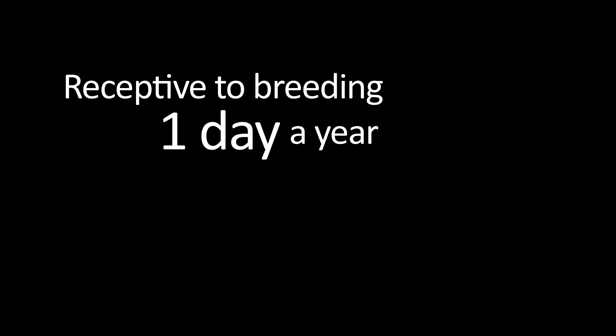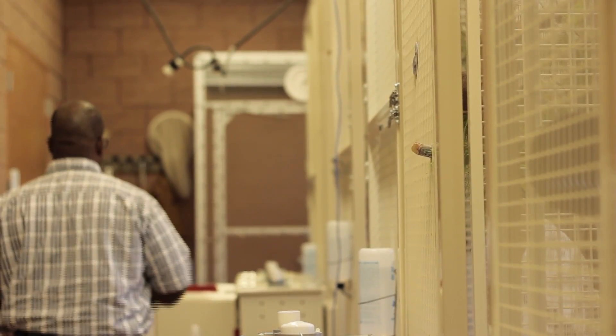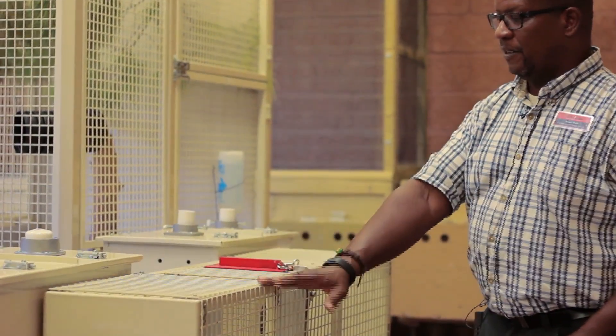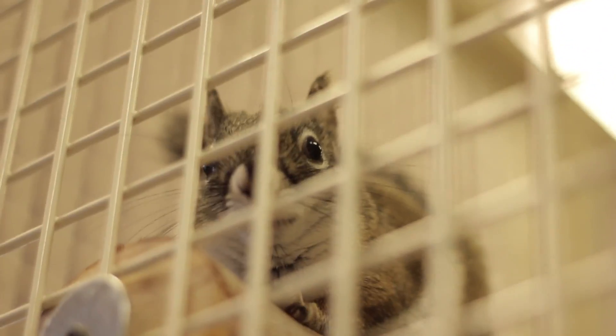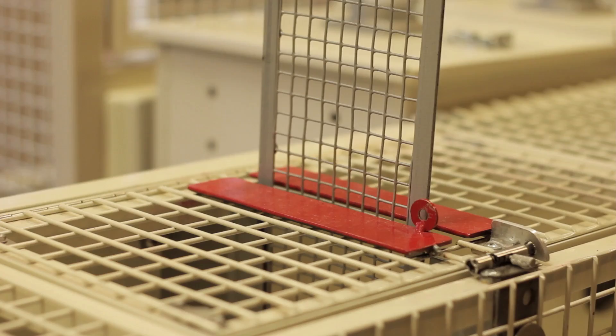The challenge of working with Mount Graham red squirrels is that they only have one day a year where the female is receptive for breeding, and in that day there's only about four to six hours where it might be a good idea to put them together. What we've developed here is a way to observe them across the fence to determine whether they're reproductively ready. We can join the two enclosures together and let one animal onto either side, still separated by a fence in the middle, until we see behavior suggesting they're ready to breed — then we lift the barrier and hopefully get a breeding.